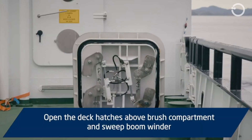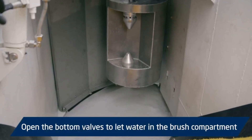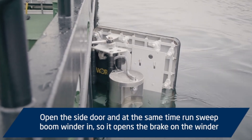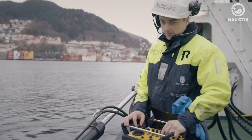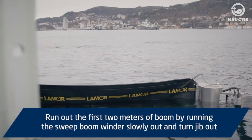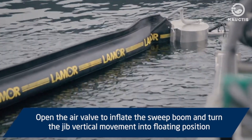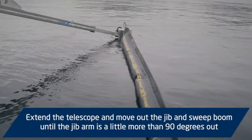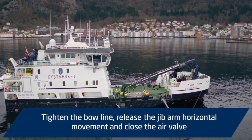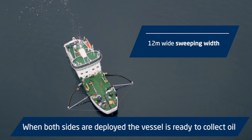Next, open the deck hatches above the brush compartment and sweep boom winder. Open the bottom valves to let water into the brush compartment. Open the side door and at the same time run the sweep boom winder in to open the brake on the winder. Connect the end of the jib arm to the float. Run out the first two meters of boom by running the sweep boom winder slowly out and turn the jib out. Then open the air valve to inflate the sweep boom and turn the jib into floating position. Extend the telescope and move out the jib and sweep boom until the jib arm is a little more than 90 degrees out. Tighten the bowline, release the jib arm horizontal movement, and close the air valve. Start the flow impeller and the brush. When both sides are deployed, the vessel is ready to collect oil.